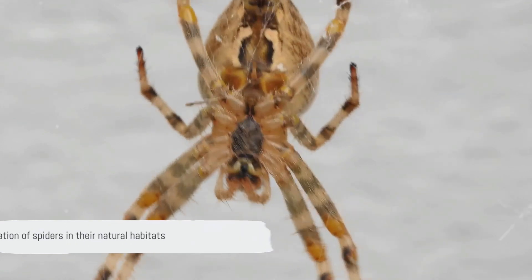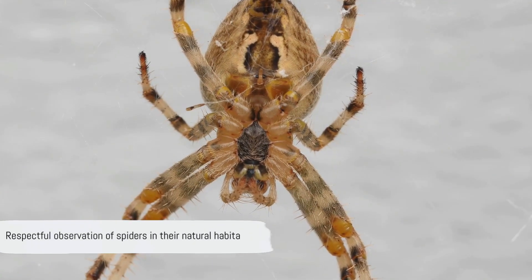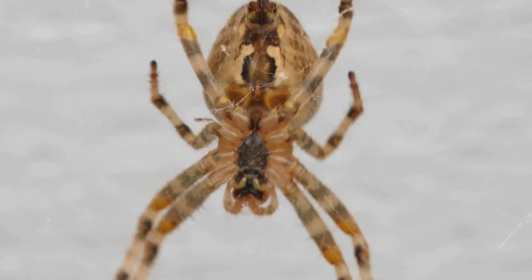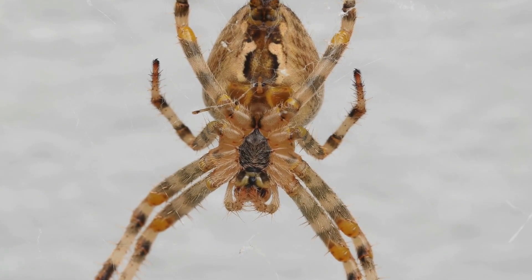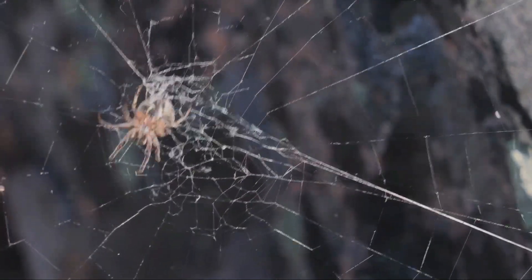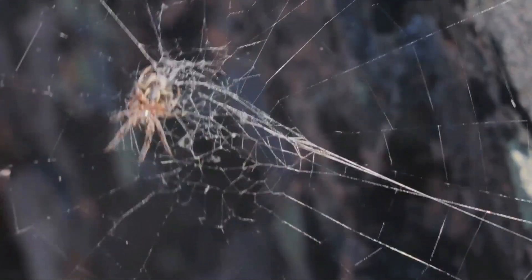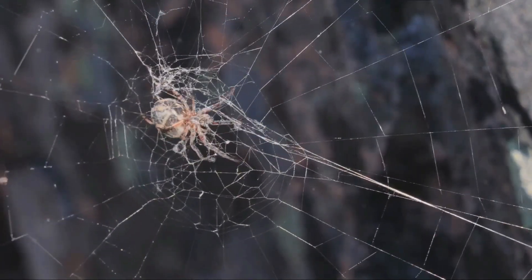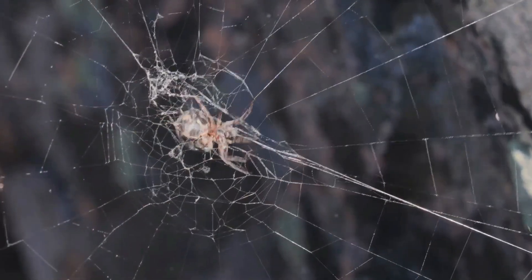While these spiders are potentially harmful, it's important to remember that they generally avoid humans and bites are rare. So, the next time you spot a spider, remember they're more scared of you than you are of them. It's always wise to respect these creatures from a distance, for they are remarkable representatives of the arachnid world, each with their unique traits and roles in our ecosystem.